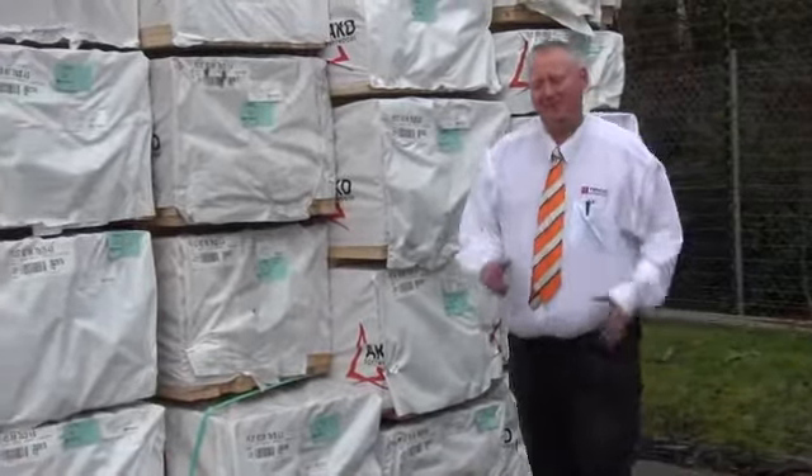G'day, Michael from Fowls here once again for the Tuesday afternoon preview for tomorrow's auction, Wednesday 19th September 2012, commencing at 10am.